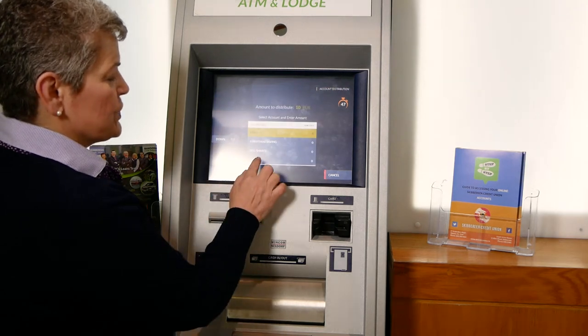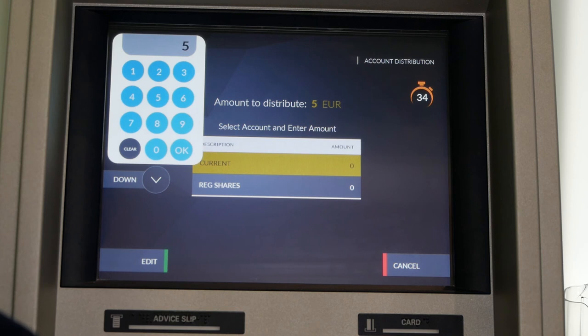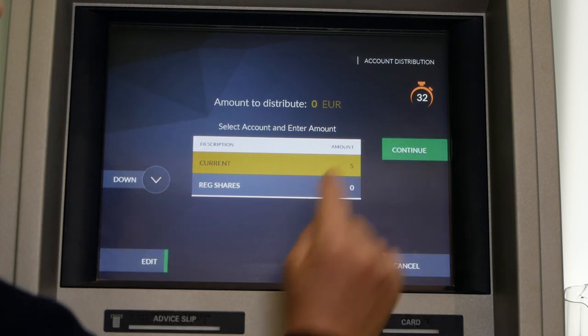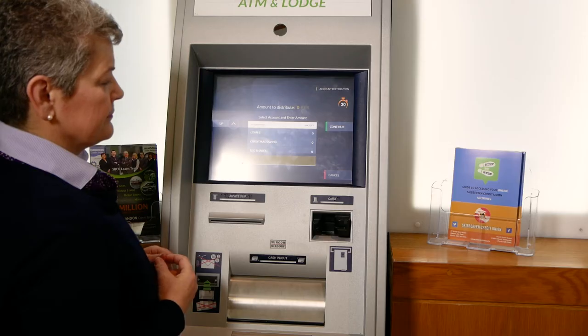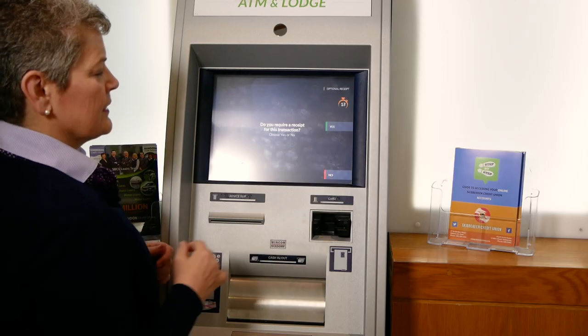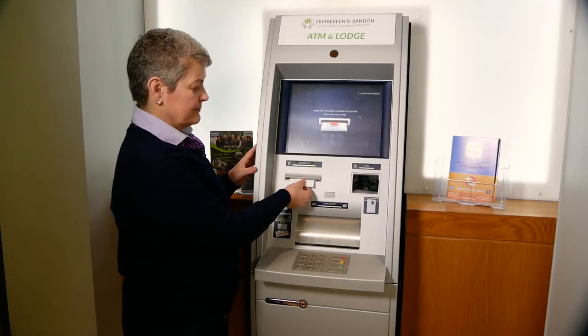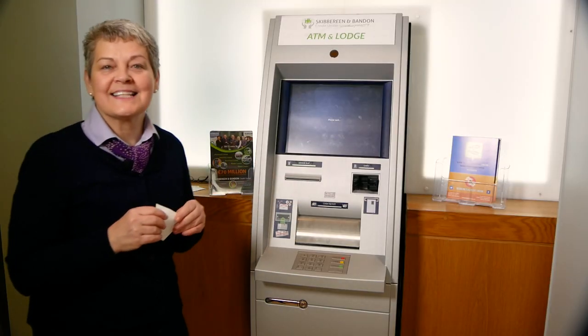Select the account you wish to lodge to. Confirm your amount. Continue. Collect your receipt. It's that simple.